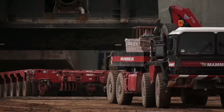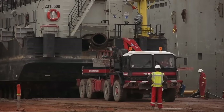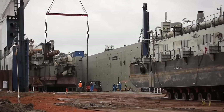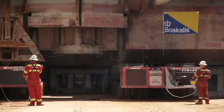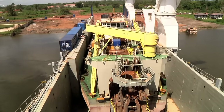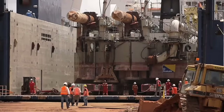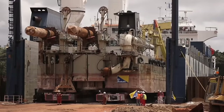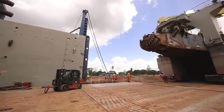Before the Orion can be rolled off, the support vessel Energy 3 and the Argus need to move out. The Orion then reaches the shore.